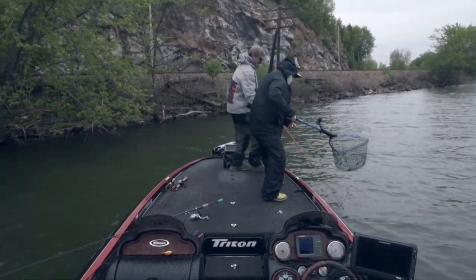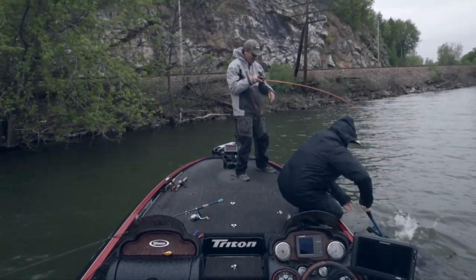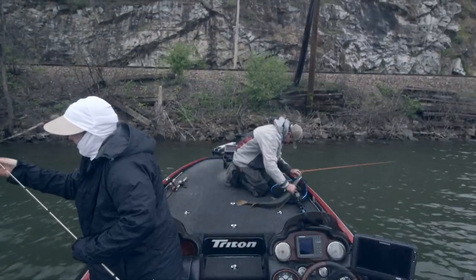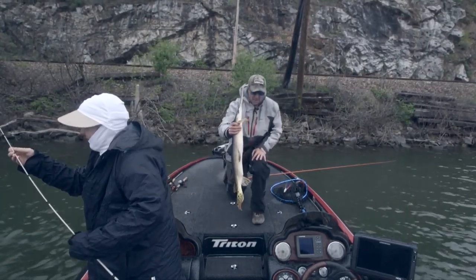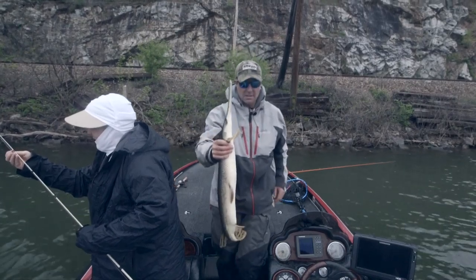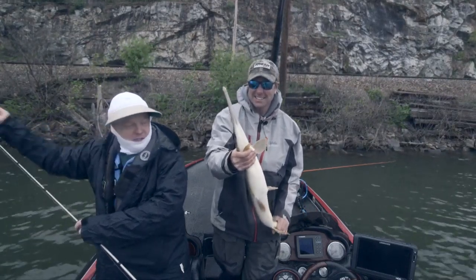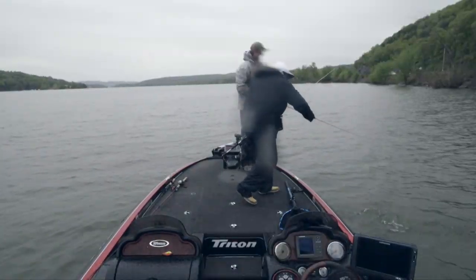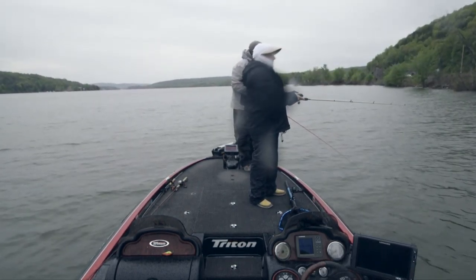I got one — really? Yeah, on the squarebill. How do you even net this? Grab him! Nice — that is awesome. He crushed it. Big ol' long-nosed gar. Just punched me!